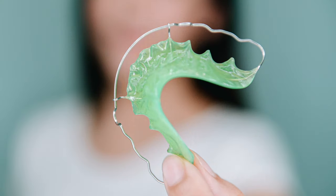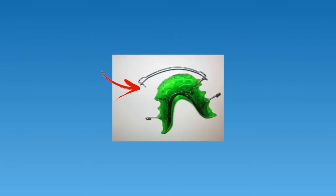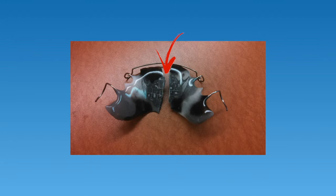Hawley retainers, like clear retainers, should be worn indefinitely — usually all day every day for the first two months, followed by nighttime wear thereafter. Hawley retainers can last for years, and some patients report having the same set for 10 to 20 years. Over time, the wires may start to fatigue and break, and the acrylic that sits behind the teeth may eventually wear out and break as well. In the event you need a replacement Hawley retainer, most orthodontists can assist with purchasing one.